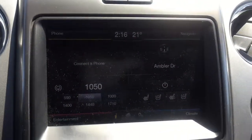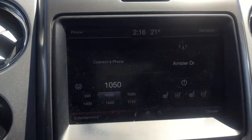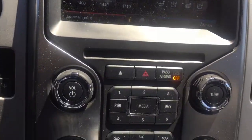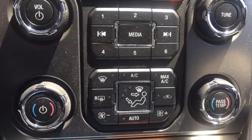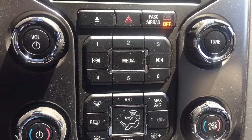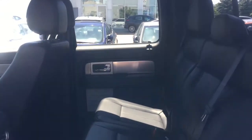An available productivity screen can display fuel economy and towing information, giving you a better understanding of how your truck is operating. Other available features include an automatic dimming rear-view mirror, high-intensity discharge headlights, front fog lights, skid plates, and more, depending on which trim you decide on.